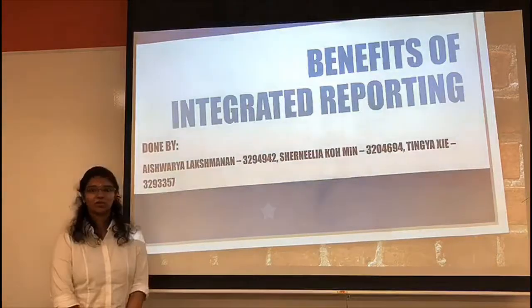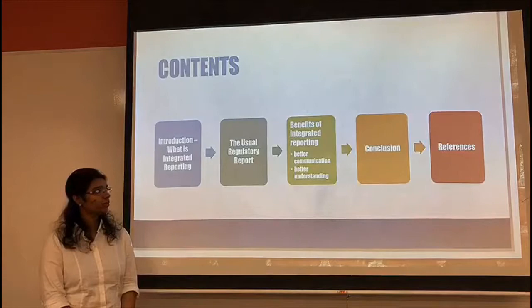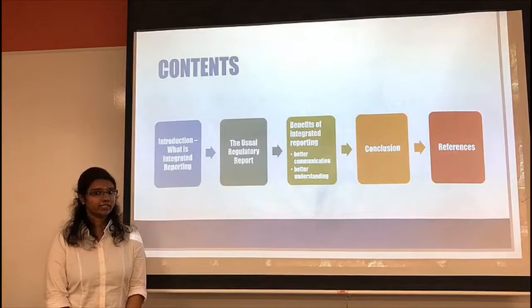Hello and good afternoon. Today, Shanilia, Tanya and I are going to be talking about what is integrated reporting, what is the usual regulatory report, and what are the main benefits of integrated reporting.